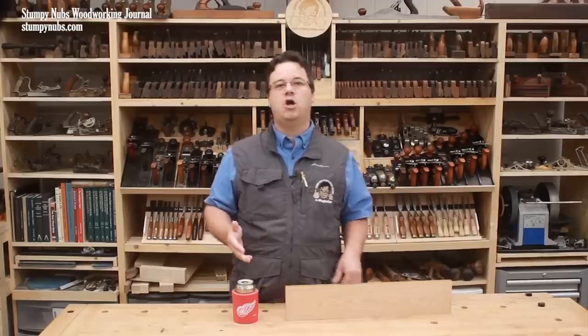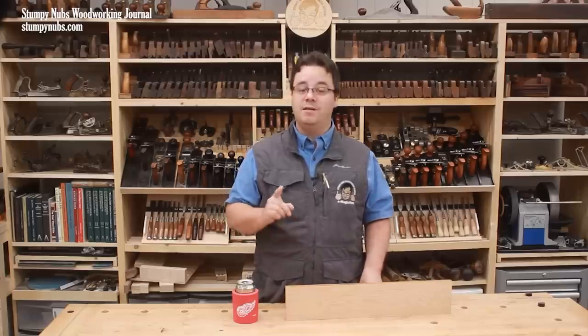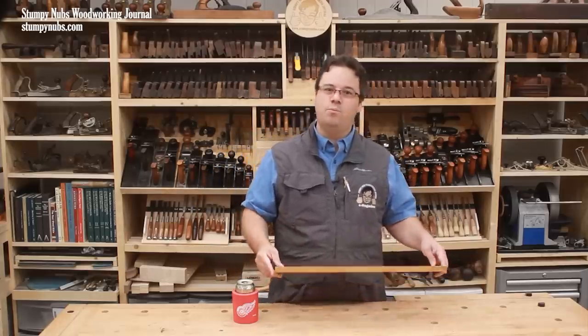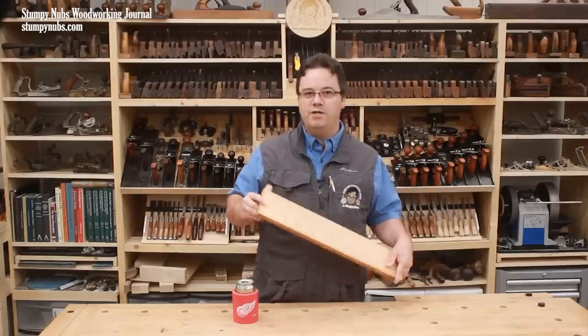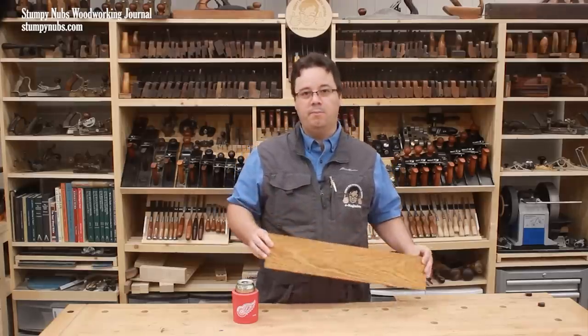We haven't touched on lacquers because they're less common in small woodworking shops, but in general, lacquers do yellow over time, some quite a bit. So what does all this mean for your project? It means that there is no perfect finish that will preserve the wood exactly as it appears when it's bare. All finishes will have some effect on the color and overall appearance of the wood.